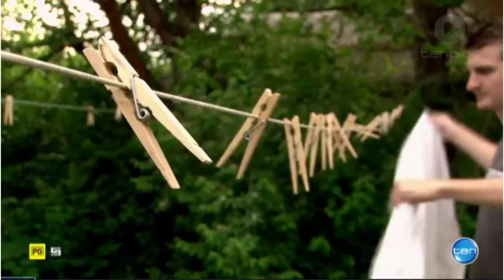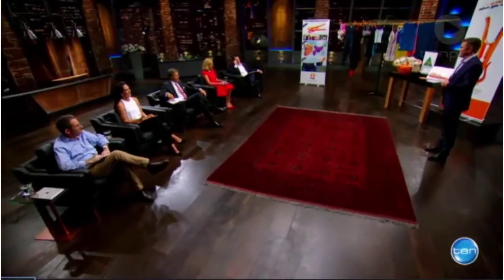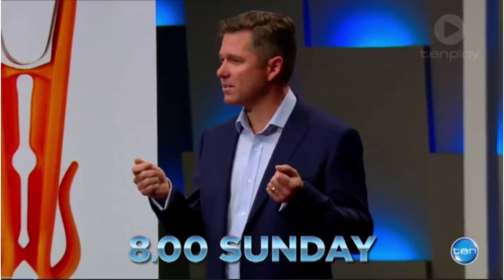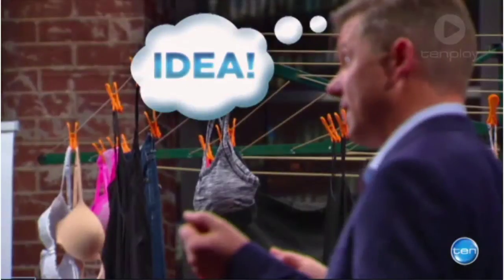Scott's million dollar idea came to him on an ordinary day. He was outside hanging up the wash and thinking, how am I going to hang this up without any line marks, peg marks or sun marks? He looked up at the line, saw a peg, and thought: if that peg had a hook on it, that would solve the problem.